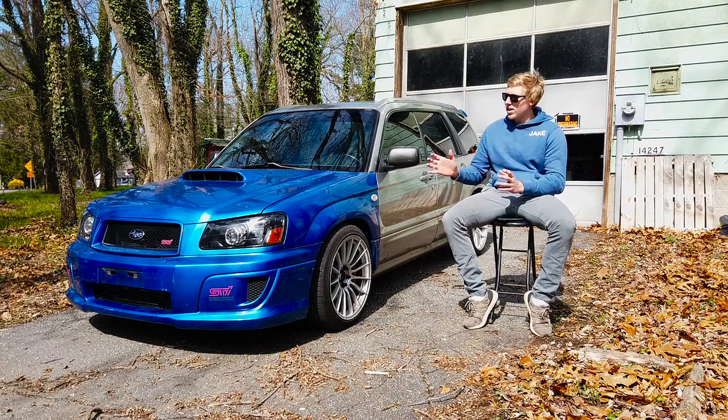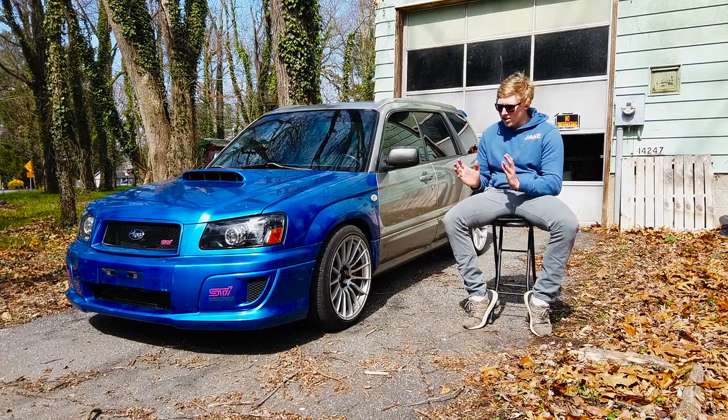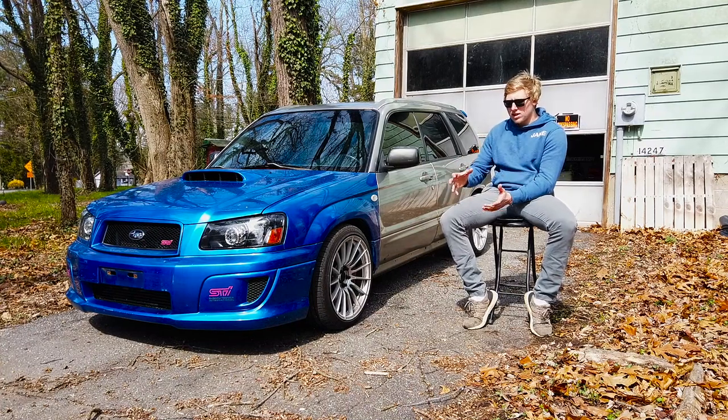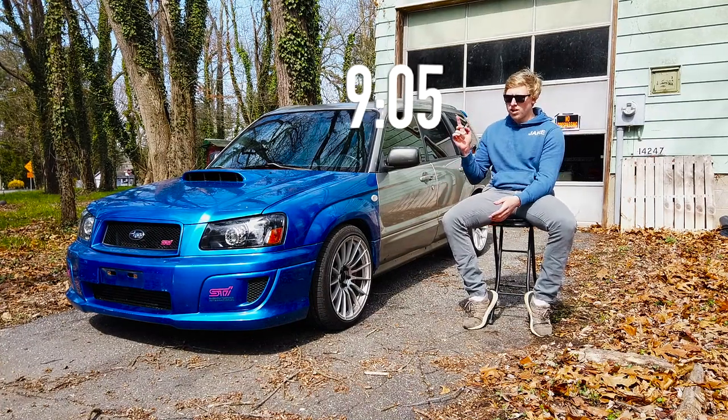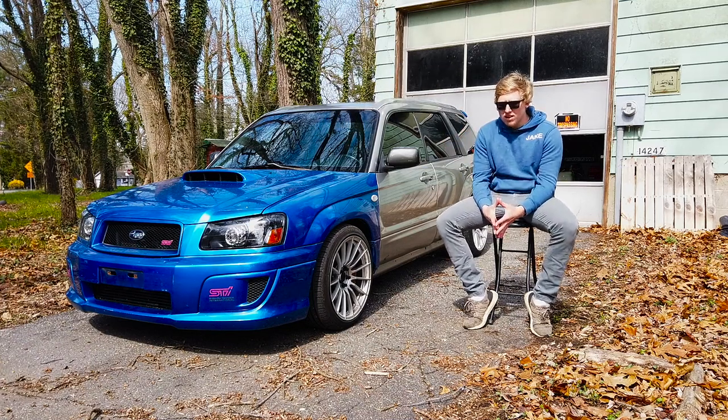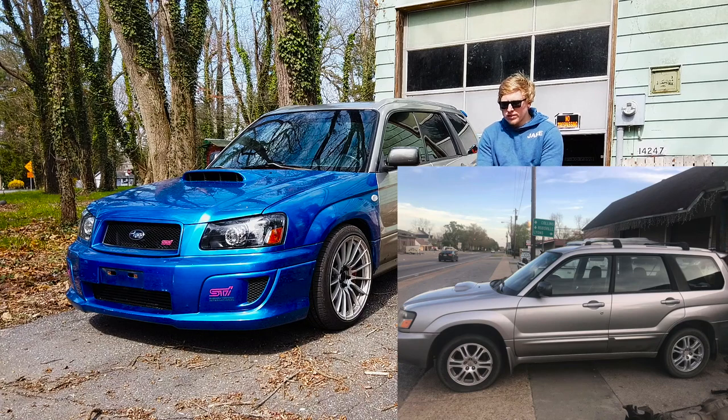This car has a long, long backstory so this video might be a little longer. But if you guys just want to see the rolling clips, that's going to be at the end and I'll put a timestamp right there. So yeah, let's get started.